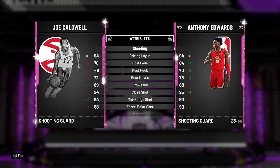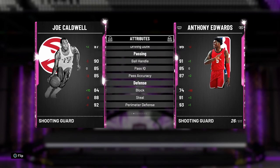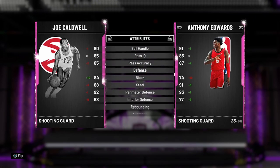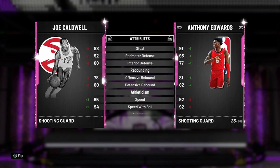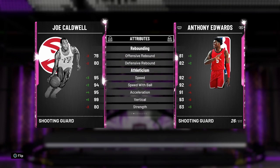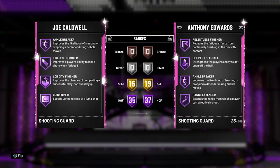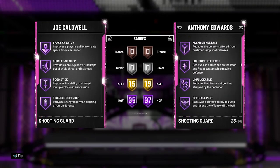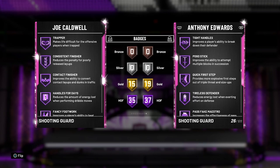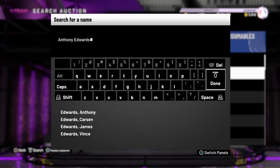Joe Caldwell has an 88 three, 94 driving layup, 97 driving dunk, 90 ball handle, 84 block, 92 perimeter defense — which isn't bad. His interior defense is low though. He has 80 rebounding, 95 speed, 99 vertical, so this dude dunks everything. 6'5, 195 lbs, 35 Hall of Fame badges. He has Ankle Breaker, Quick Draw, Dimer, Pick Pocket, Pick Dodger, Clamps, Green Machine — and Base 98, just like Thaddeus Young.